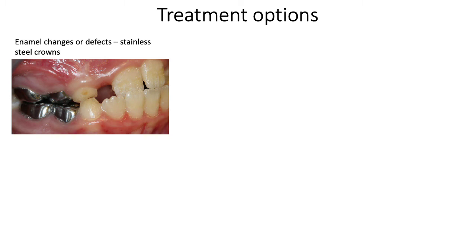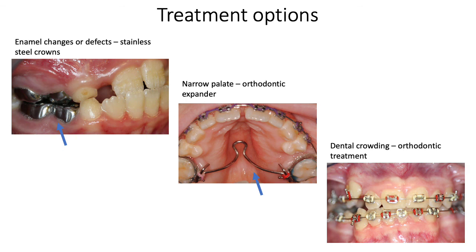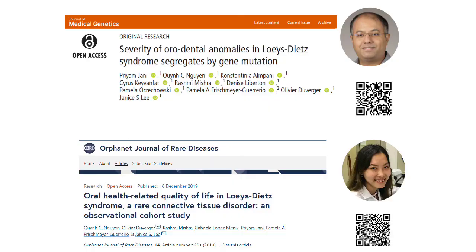Some of the treatment options are shown here. When a patient has enamel changes or defects, especially in kids, stainless steel crowns may be necessary. When there's a narrow palate, an orthodontist may recommend orthodontic expansion. And when there's dental crowding, orthodontic treatment with braces may be necessary to correct the crowding and the malocclusion.